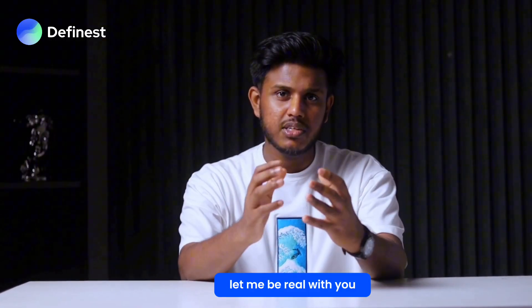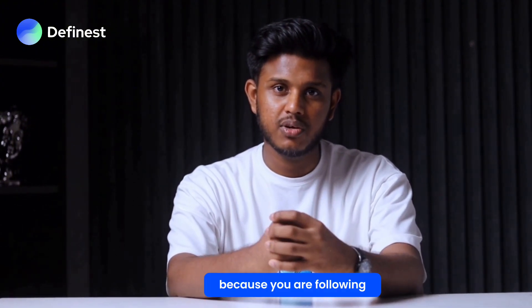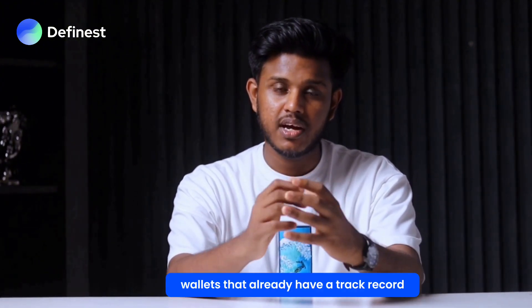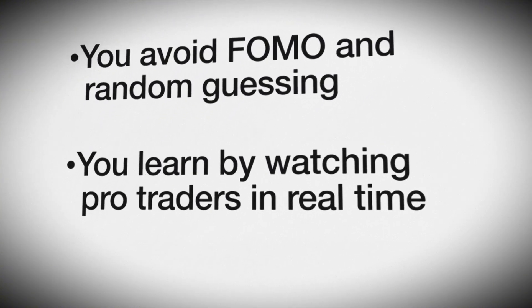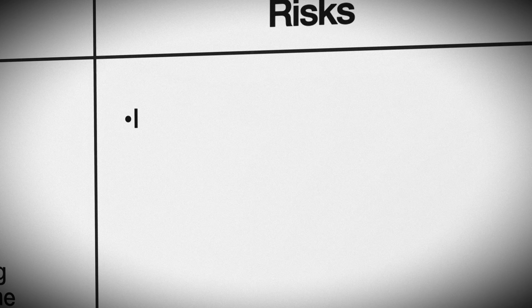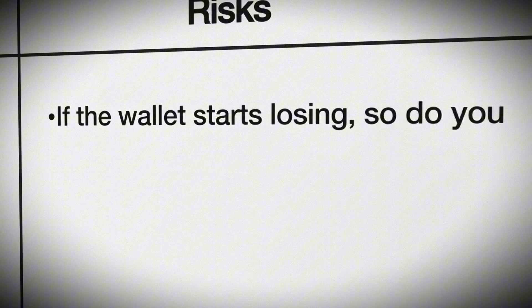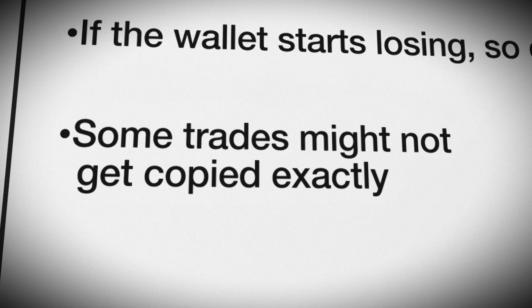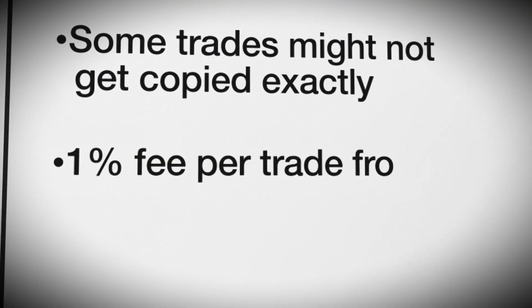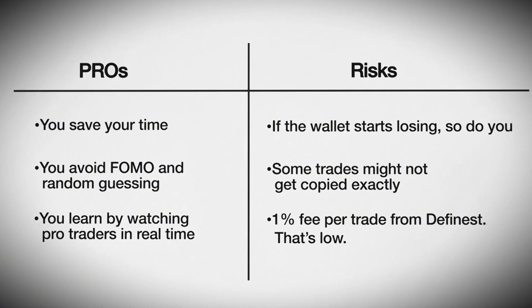Let me be real with you — this isn't magic. It doesn't guarantee profits, but it's smart because you're following wallets that already have a track record. Pros: you save time, you avoid random guessing, and you learn by watching pro traders in real time. But there are some risks too — if the wallet starts losing, so do you. Some trades might not get copied exactly due to network issues. And there's a 1% fee per trade from DFinest — still very cheap. In my opinion it's one of the most practical tools in crypto right now.